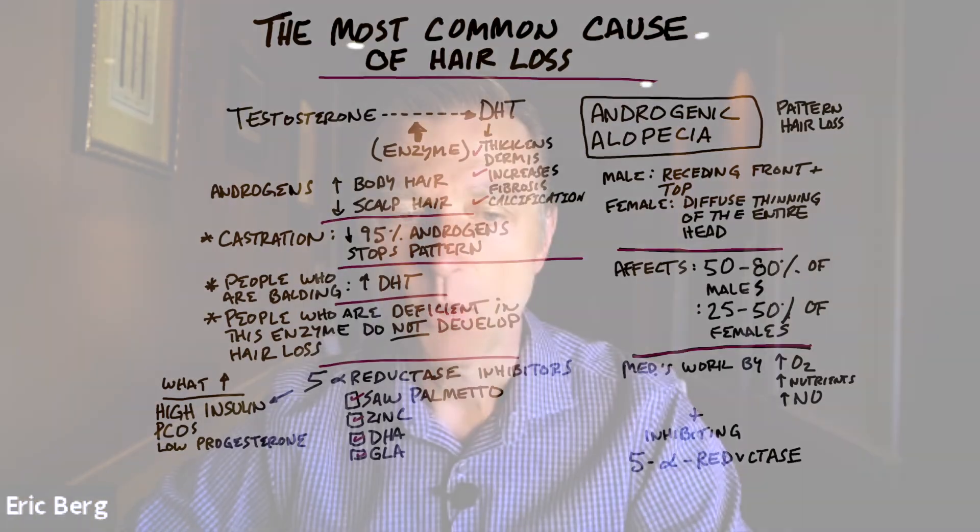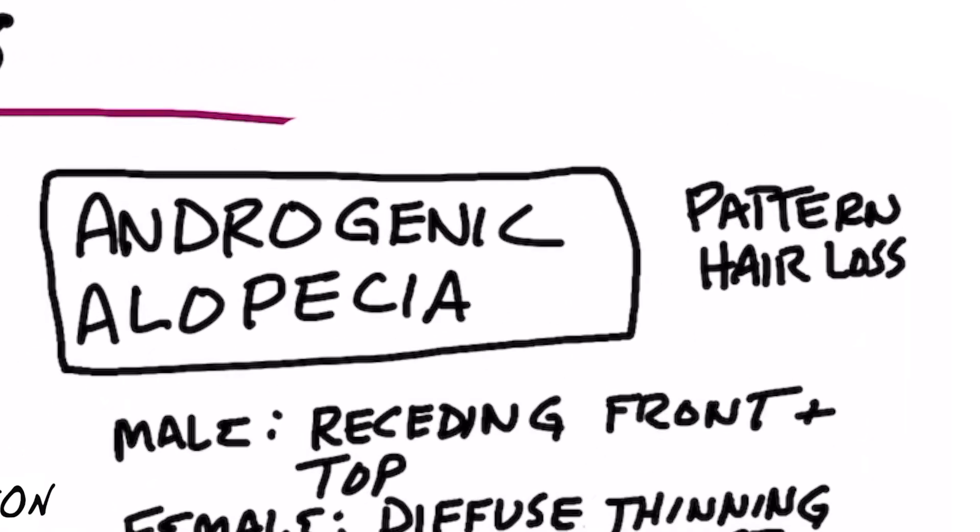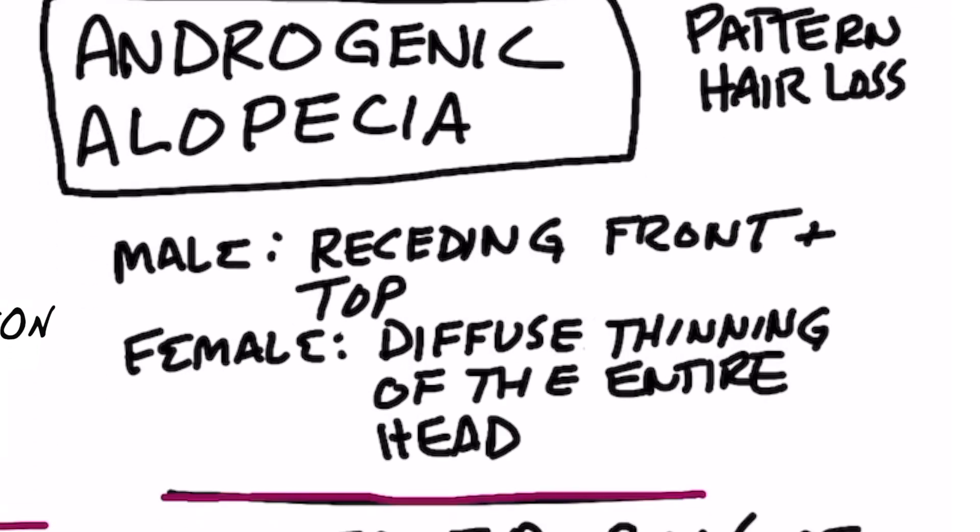What is the most common cause of hair loss? If you guessed androgenic alopecia, you are correct. Androgenic alopecia is pattern hair loss.